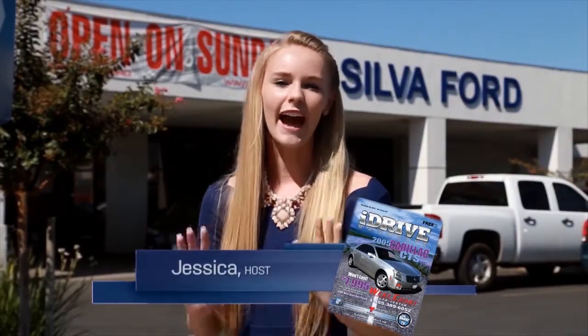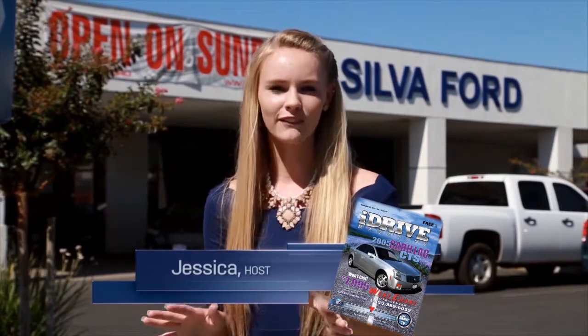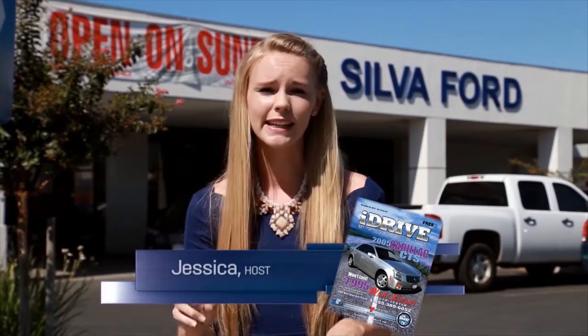Check out the latest copy of iDrive Magazine for the great inventory and top dealers. Remember, iDrive Magazine is the only magazine you need for your car search. We've prepared a great show for you today, so sit back, relax, and enjoy the hot deal of the week.